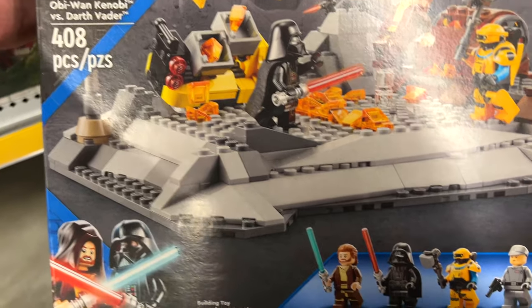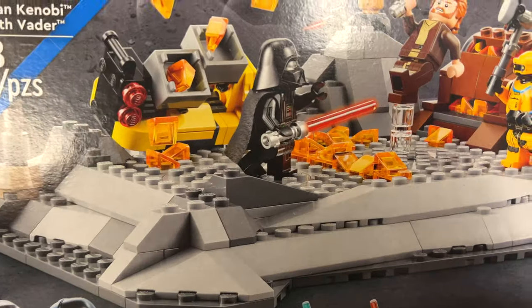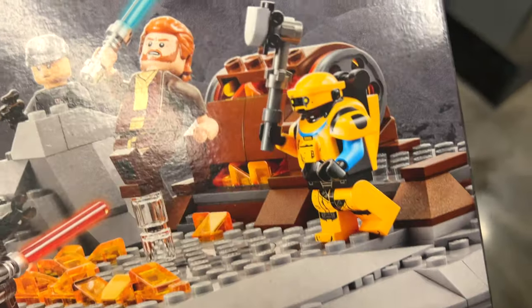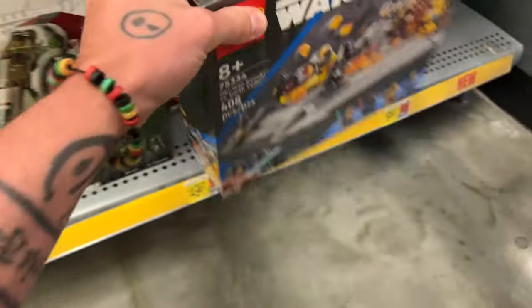They do, however, have the worst value for money set ever. $50 for a grey base plate and some characters. I mean, the robot's kind of neat, but 50 buckaroos? No thank you, Lego.